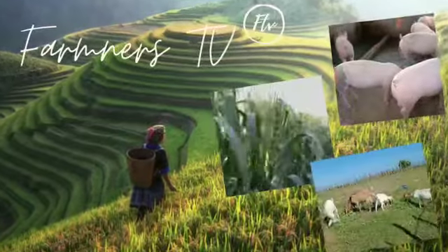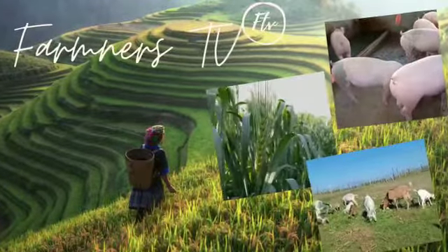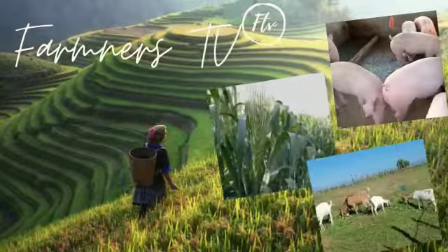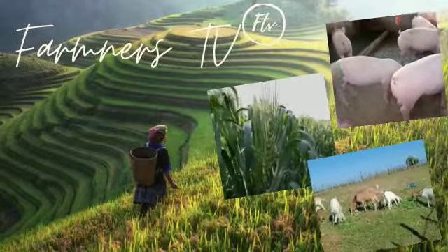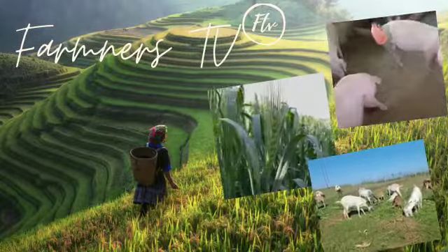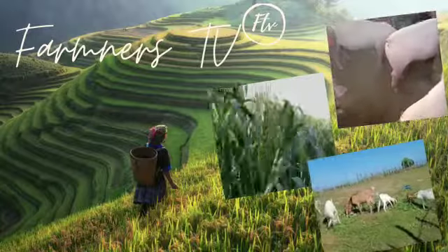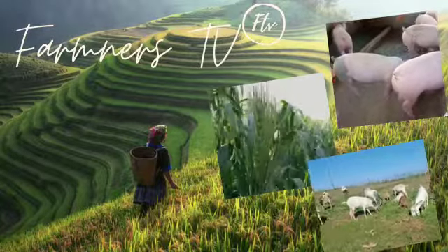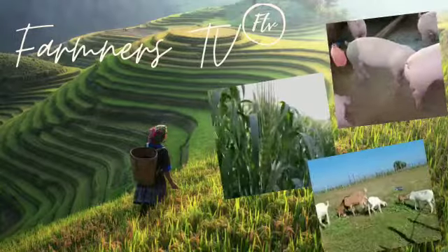Good morning everyone and welcome to Farmers TV. This is Farmers Jen, bringing you not just entertainment, but also different perspectives, healthy ideas, and helpful tips — anything under the sun that is all about farming. If you're into this, make sure to watch the entire video, subscribe to this channel, and hit the bell for updates.